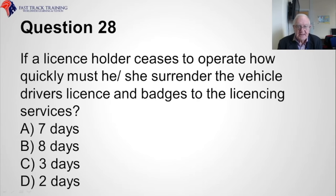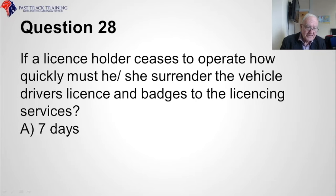Question twenty-eight. If a licence holder ceases to operate, how quickly must he or she surrender the vehicle driver's licence and badges to the licensing services? Is it A, seven days, B, eight days, C, three days, or D, two days? The correct answer is A, seven days.